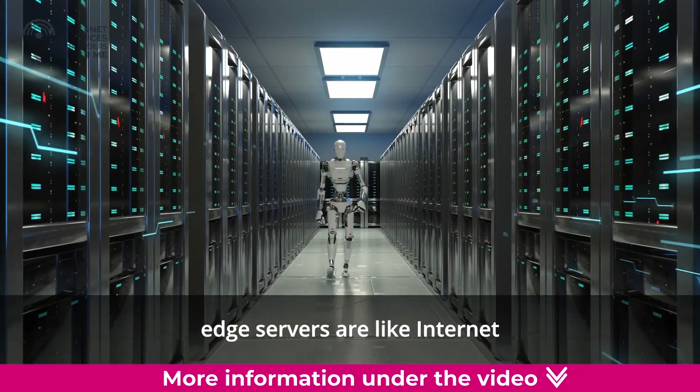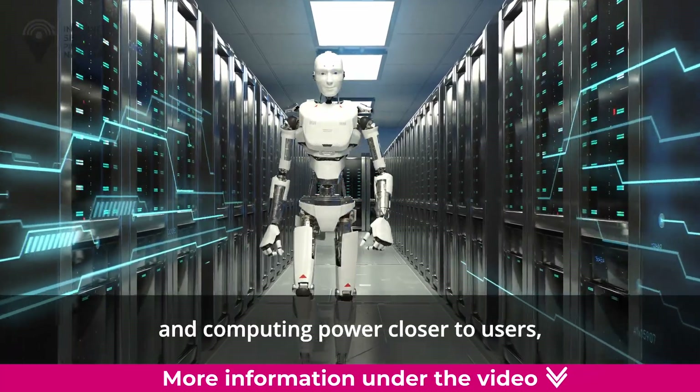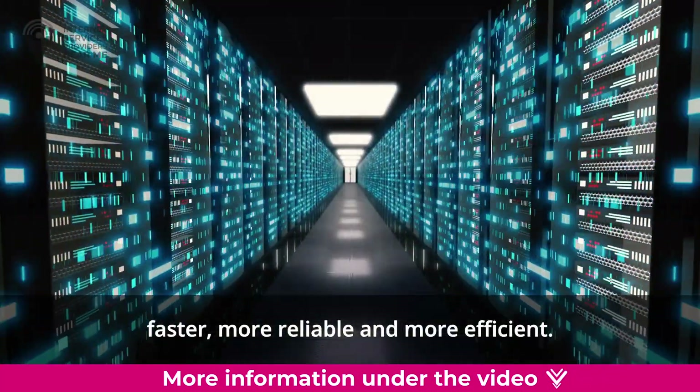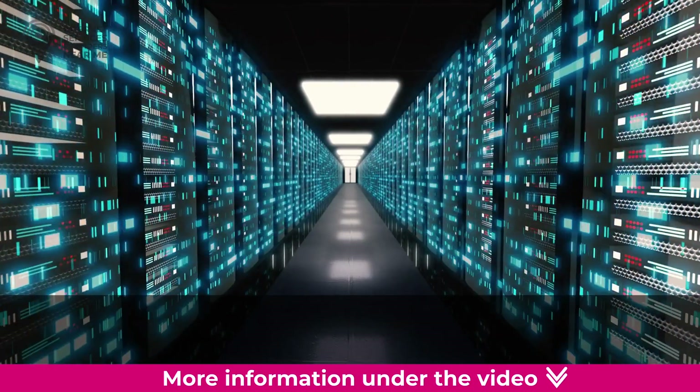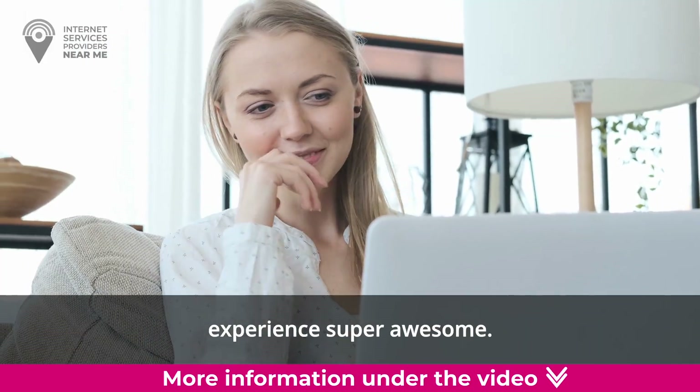In a nutshell, edge servers are like internet superheroes that bring content and computing power closer to users, making the internet faster, more reliable, and more efficient. It's like having a superpower that makes your online experience super awesome.